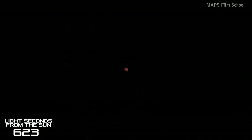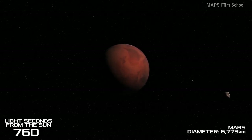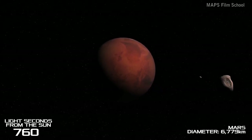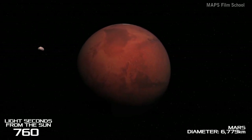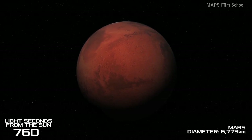We travel a little bit further until we are 12 minutes and 39 seconds from the Sun and we reach Mars. It is often called the Red Planet because of its reddish colour. The rovers on Mars have found ancient signs of liquid water once being present on the surface.